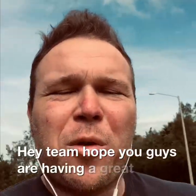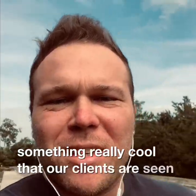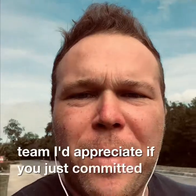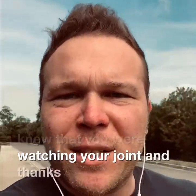Hey team, hope you guys are having a great day. Want to go over something really cool that our clients are seeing really good results with. If you're already part of our team, I'd appreciate it if you just commented 'team' below so everybody knew that you were watching and joining. Thanks for jumping in again.